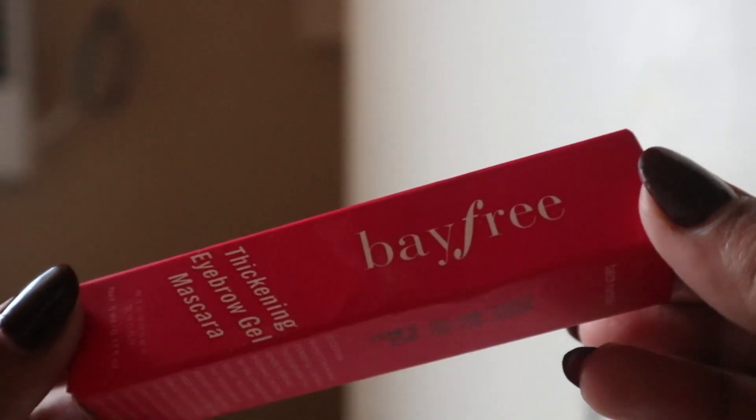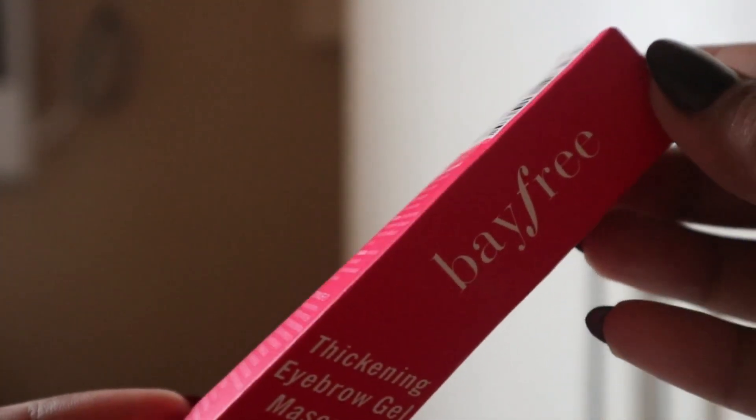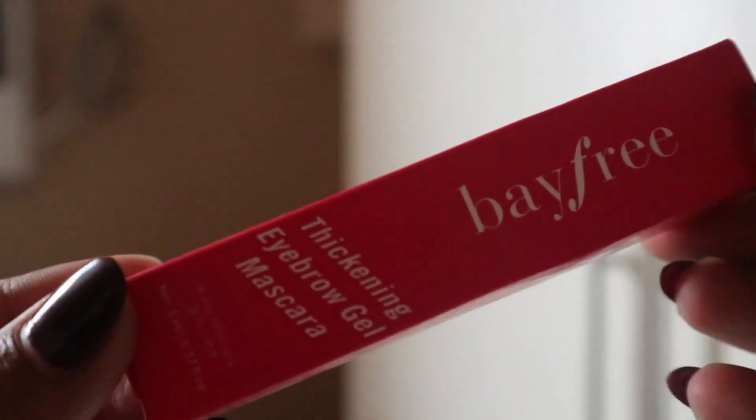I have here the very trending eyebrow product on TikTok. So we're already doing it on TikTok, guys. This is the Bayfree or Byfree — I'm not sure how to pronounce it, correct me if I'm wrong — this is their Thickening Eyebrow Gel Mascara.